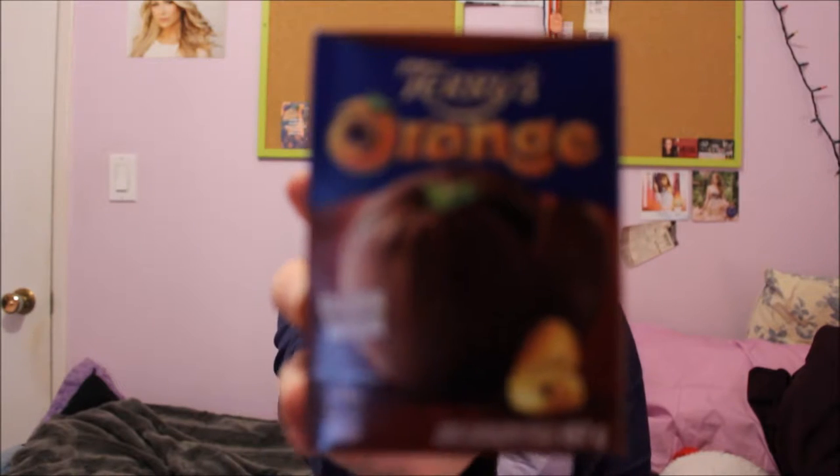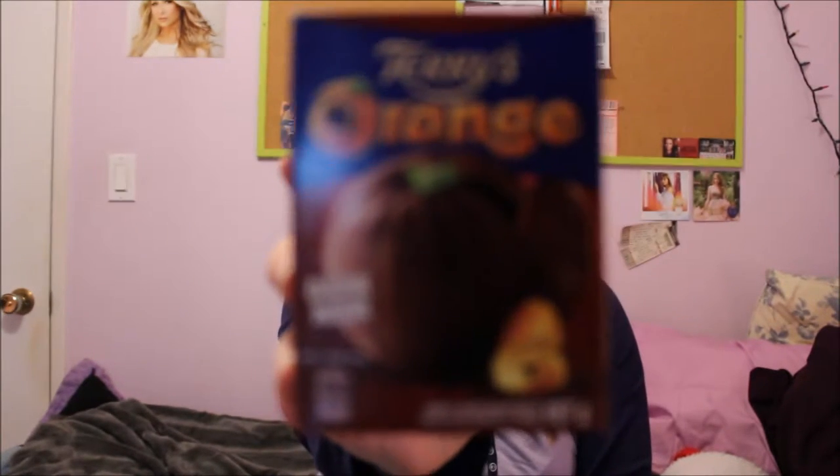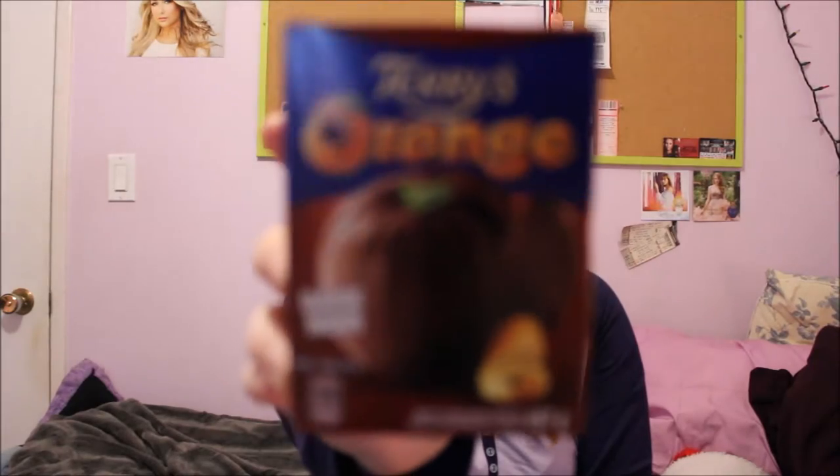The next thing I thought of — my stocking — this is a Terry's Orange. These are so good. It's just this chocolate orange. That's pretty good. My camera probably won't focus; it's pretty dark in my room, so I can't really fix that.